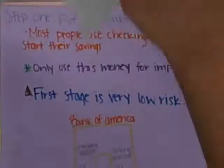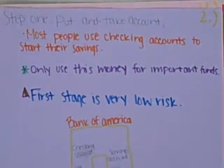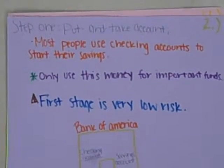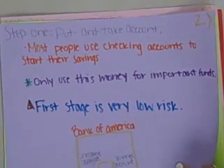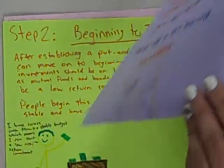Okay, so the first step to investing money is a put and take account. It's the first stage, it's very low risk, and most people use checking. It's just the start of where you begin to save your money.